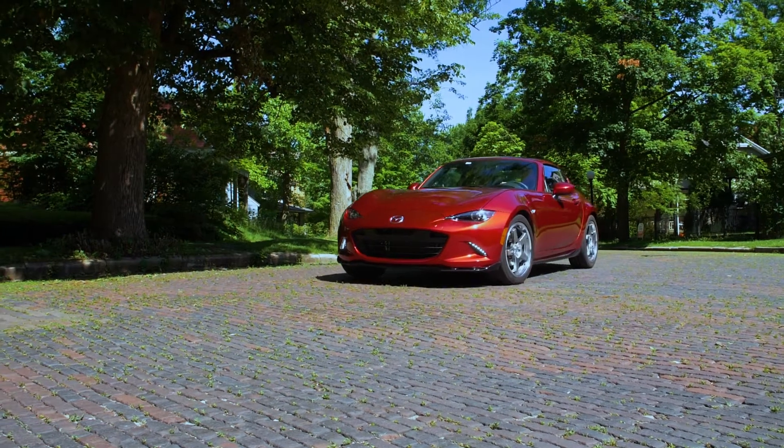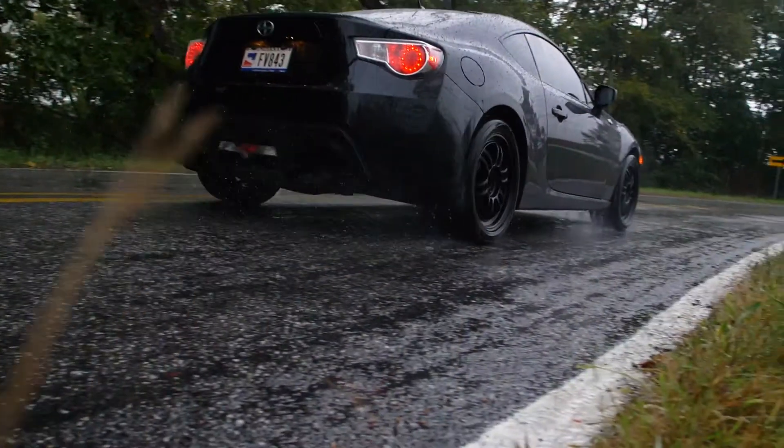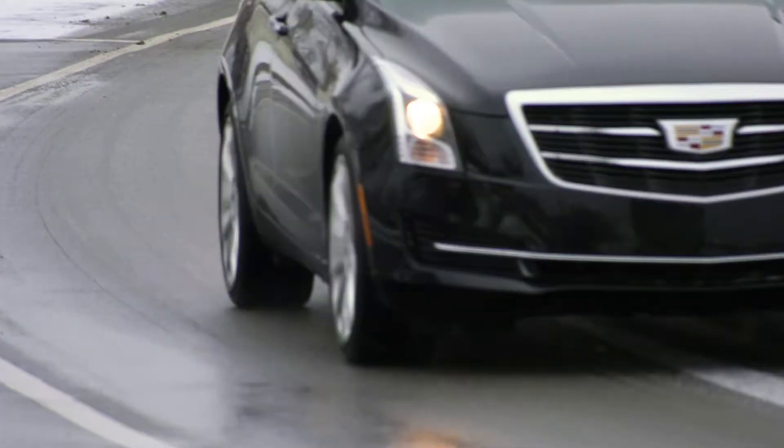Ultra-high performance all-season tires are designed for drivers who want responsive handling and very good performance on dry and wet roads, plus adequate winter traction and reasonable comfort and tread life.